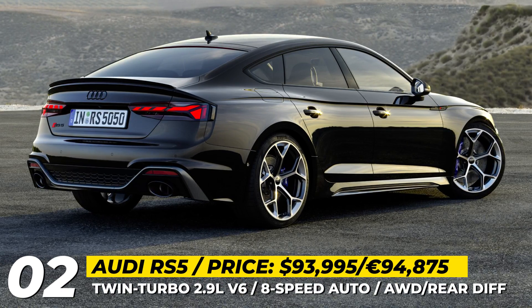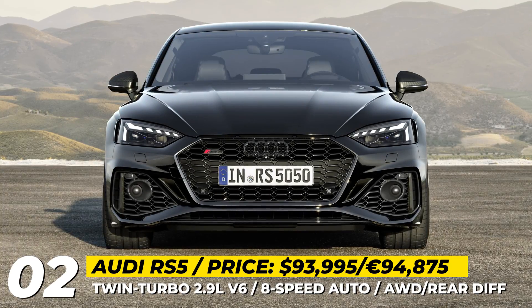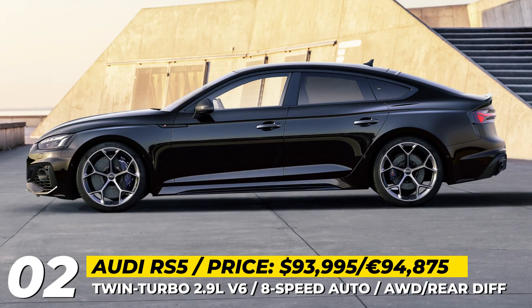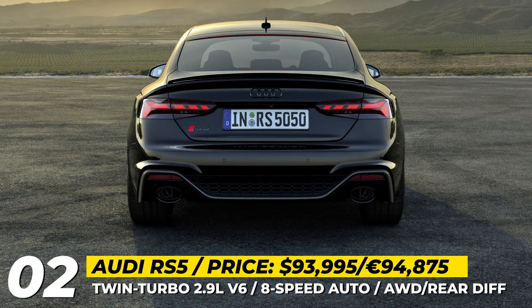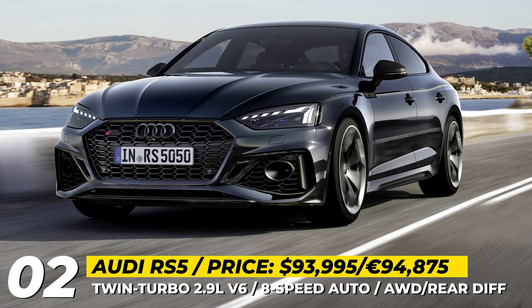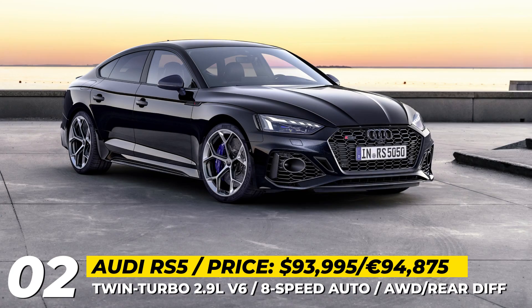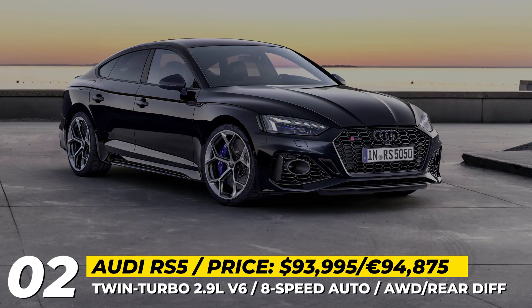Audi RS5 Sportback Competition. Already a formidable 4-door, the Sportback version of the RS5 is adding a new competition package that sharpens its exterior appearance and improves driving dynamics. In Europe, it is separated into two levels — Competition and Competition Plus. The visual updates include a new high-gloss black trim, carbon fiber elements, an exclusive Sebring black paintwork with crystal effect and red brake calipers.